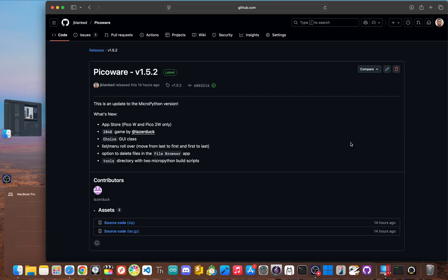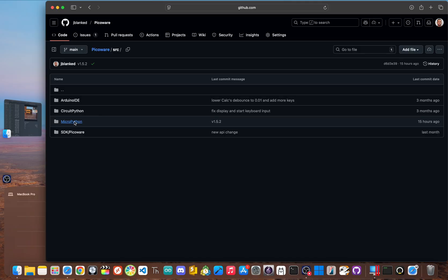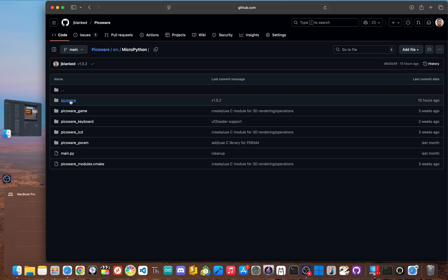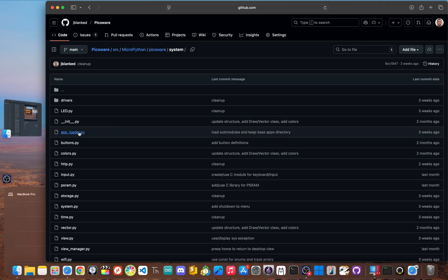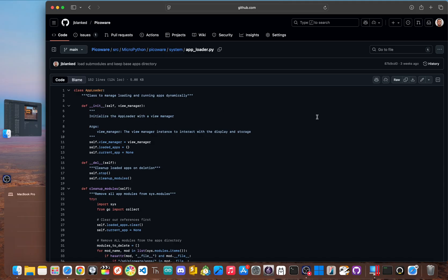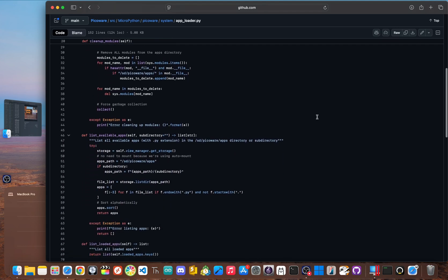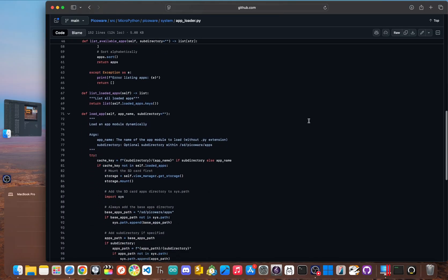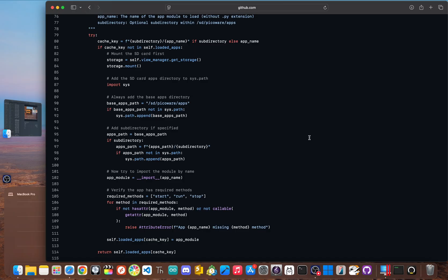Think of it like the app store on your phone, but for this tiny open-source gadget — it completely changes the PicoCalc from just a static tool into a platform that can grow and evolve. This whole idea relies on one key piece of tech: loading apps dynamically. The Raspberry Pi Pico doesn't have an operating system that juggles programs for you, so the biggest hurdle was building a system with MicroPython that could load and run separate app files from an SD card. I solved this entirely in software with a custom Python class I call the AppLoader — it's the brains behind the whole operation.